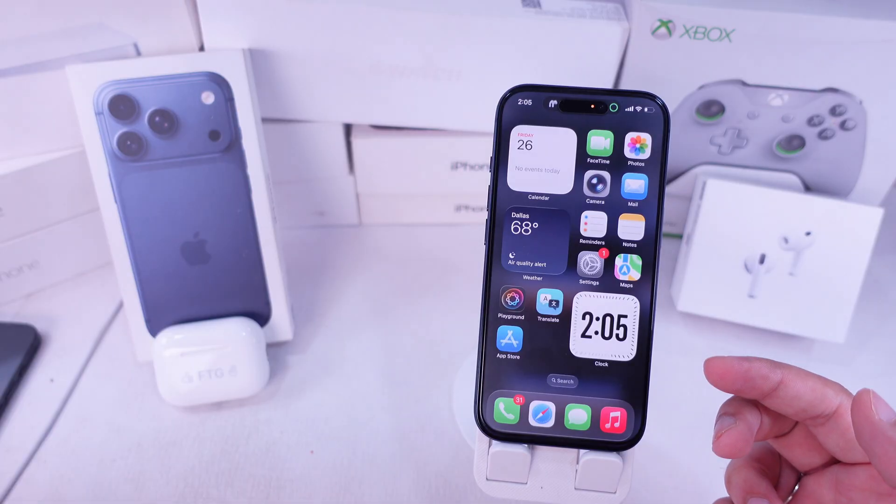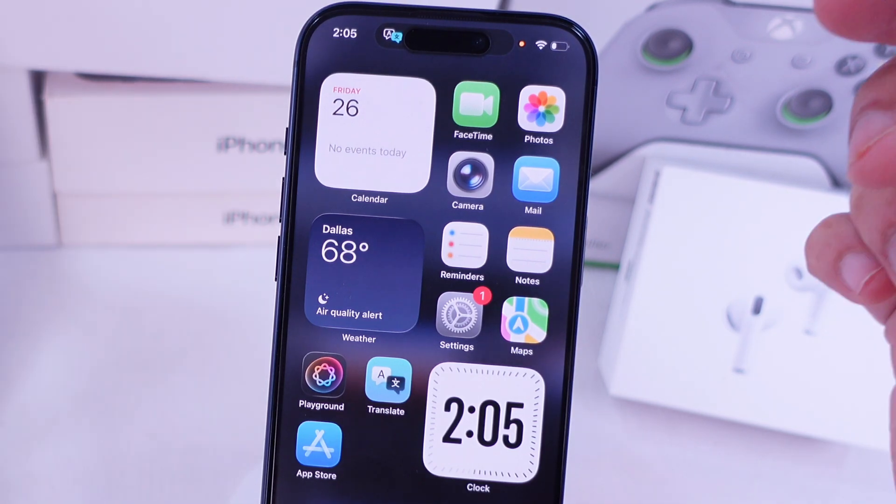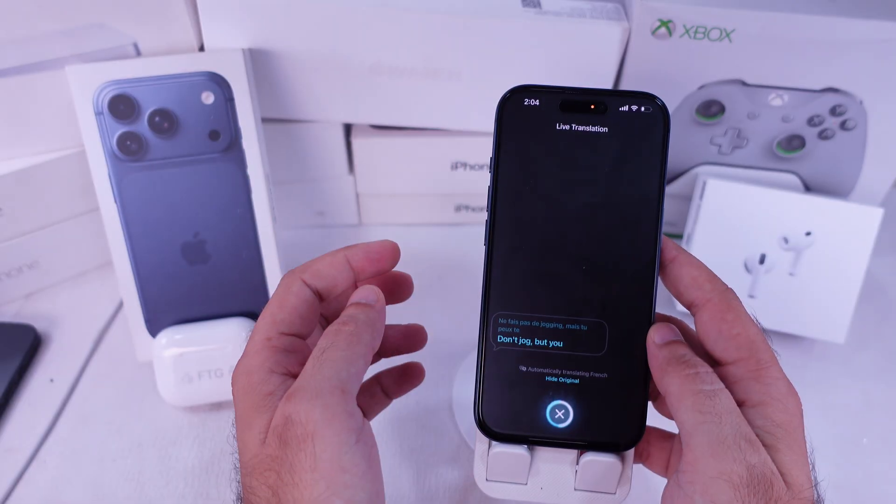Now just hold that shortcut button to launch live translation with your AirPods instantly. That's a slick way to keep live translation rolling silently, whether you're at a roundtable talk, out shopping, traveling, or anywhere else.